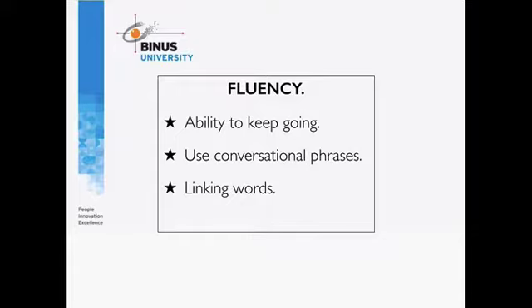Linking words like firstly, secondly, thirdly, finally, in addition, and however — all those kinds of things are important in showing a strong connection between ideas.